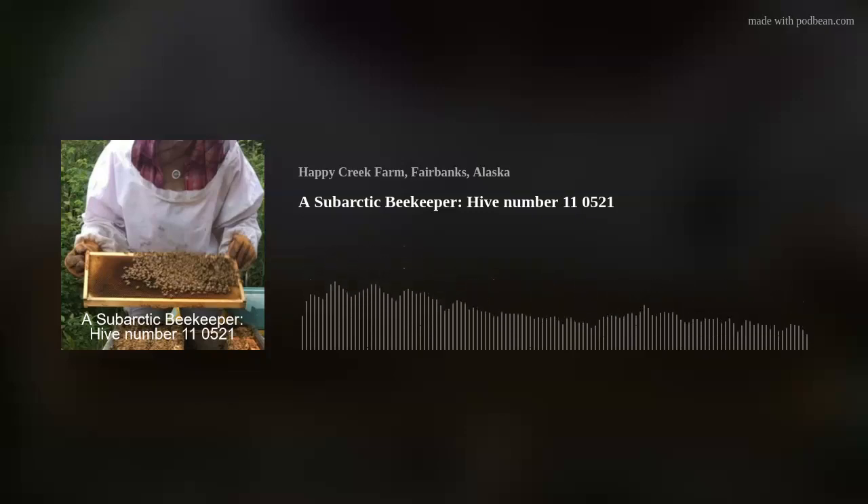Hi, this is El Hay. I am a sub-Arctic beekeeper, one of the many, somewhere north of Fairbanks, Alaska. And I am looking at a hive that made it through the winter.